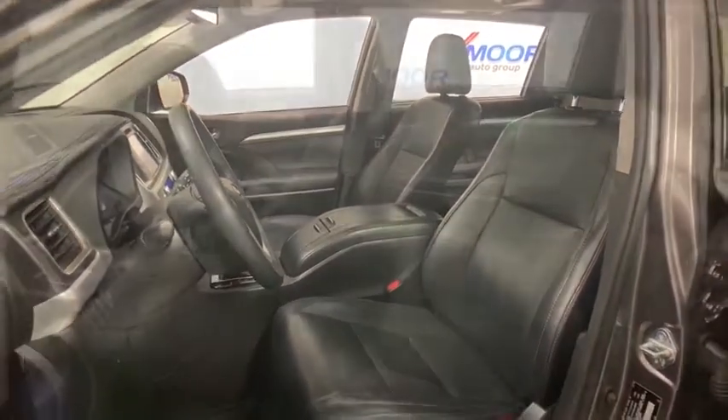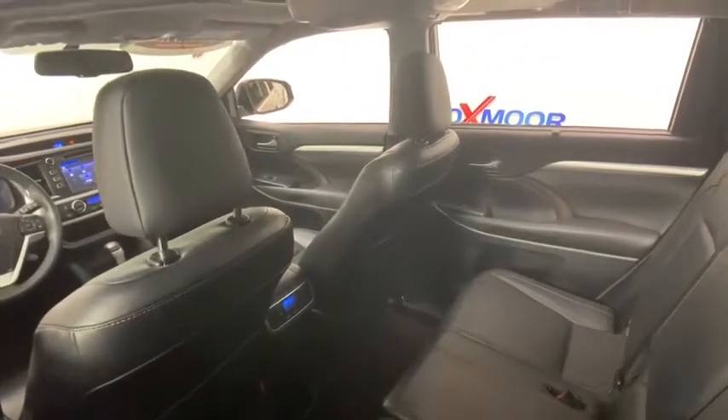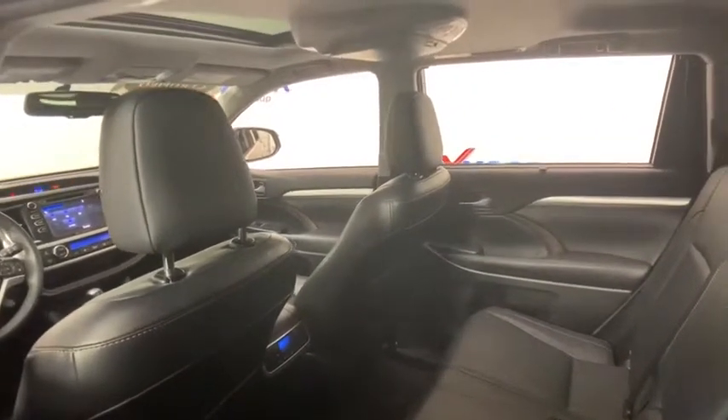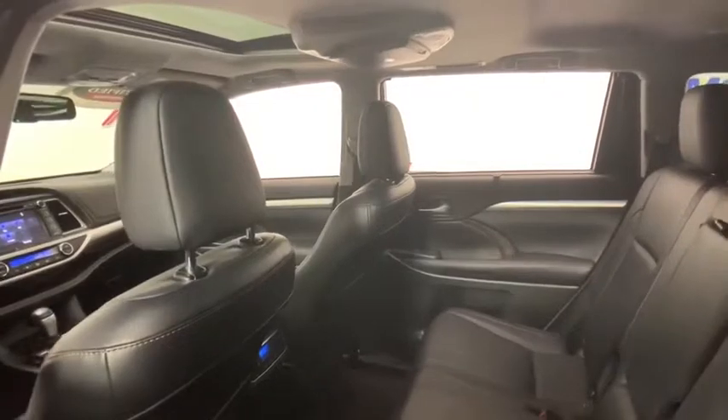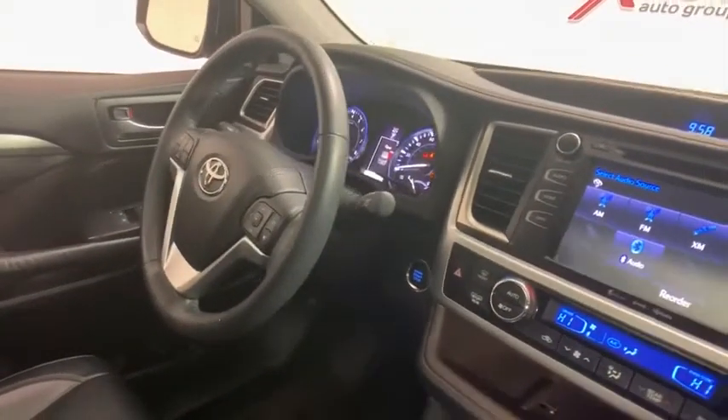This vehicle has less than 30,000 miles. Here are some of this vehicle's great options: power liftgate, navigation system, traction control, dual airbags, power steering, four-wheel disc brakes, universal garage door opener, security system.